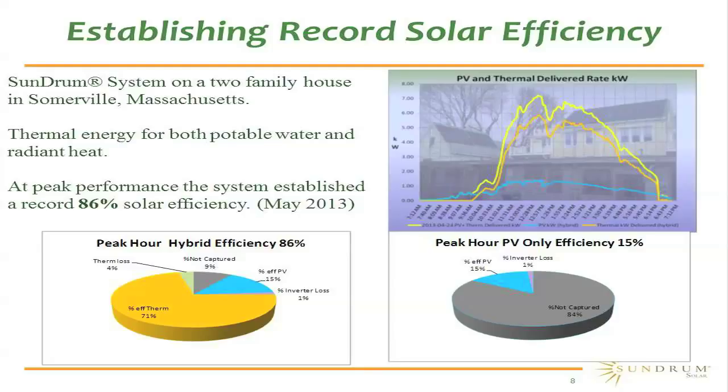Last year, we established the world record in solar efficiency. This is a two-family home in Somerville, Massachusetts, where in addition to heating potable water, we're also providing space heating. In May of 2013, in the peak hour — from two to three o'clock in the afternoon — we collected close to 91% of the sun's energy on the roof. We lost about 4% in thermal losses on the way down for a net thermal delivery of 71% consumed by the house.